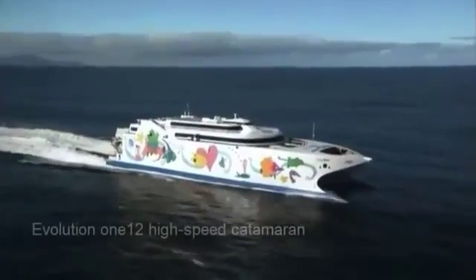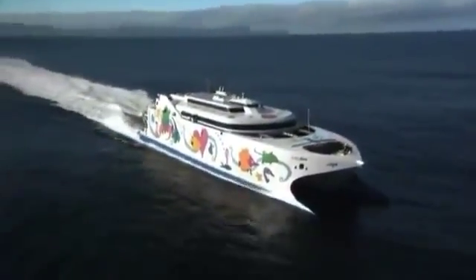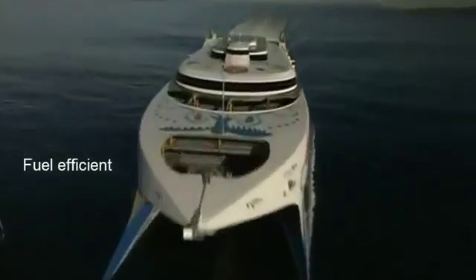Revolution Design is a ship design company and we design fast high-speed ferries. We're using high technology to produce a very lightweight product that's very fuel efficient, very fast, and that's how we compete.